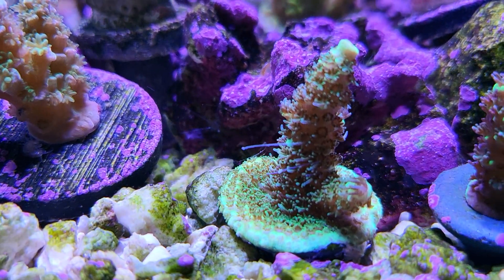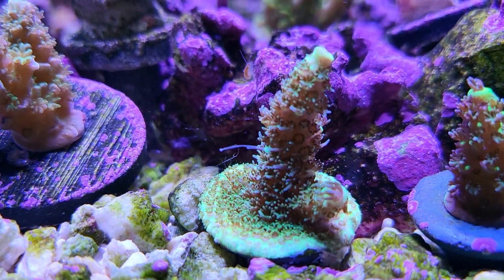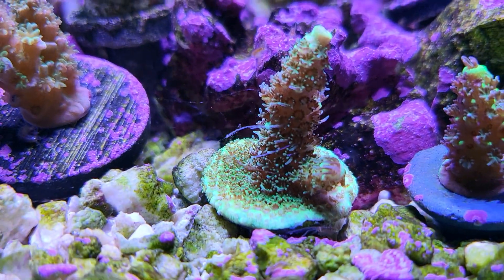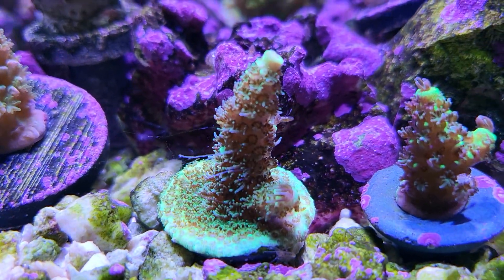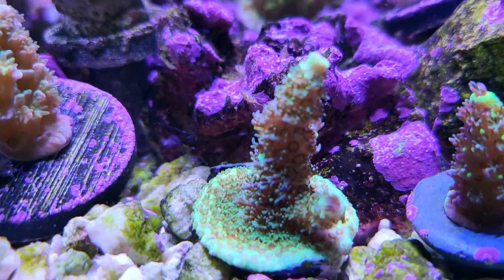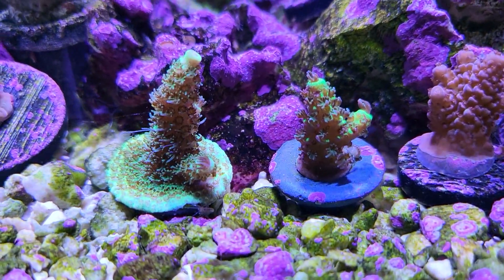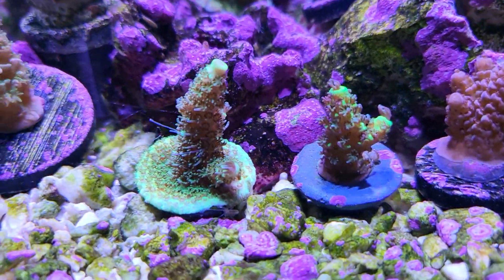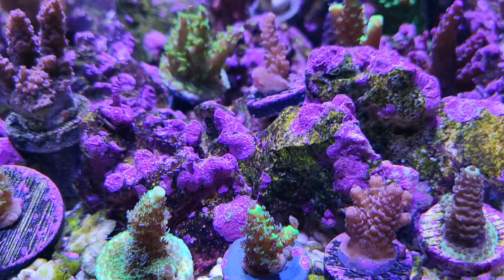Looks like that might be long tentacles or a cup string streaming off of it right there, trying to sting other corals — or maybe it's just some slime. Alright, so that one's still alive, can't believe it. And the Red Rainbow Splice right there, still alive too.